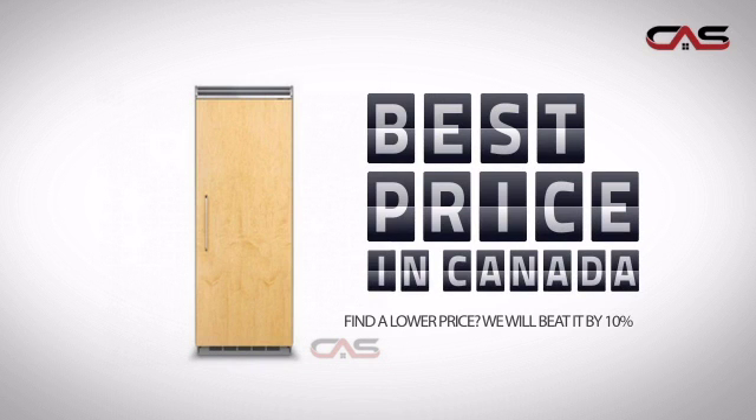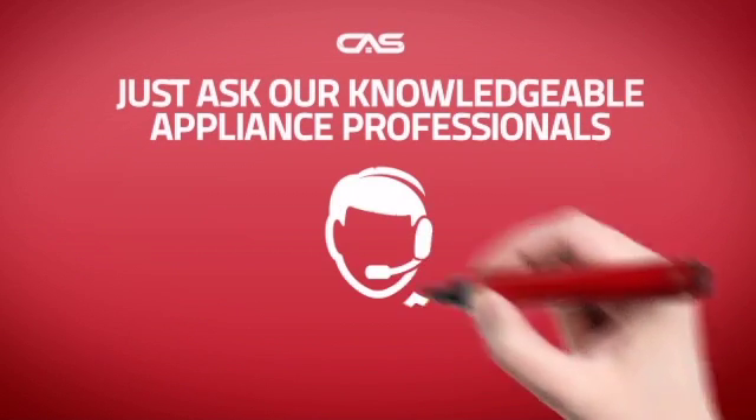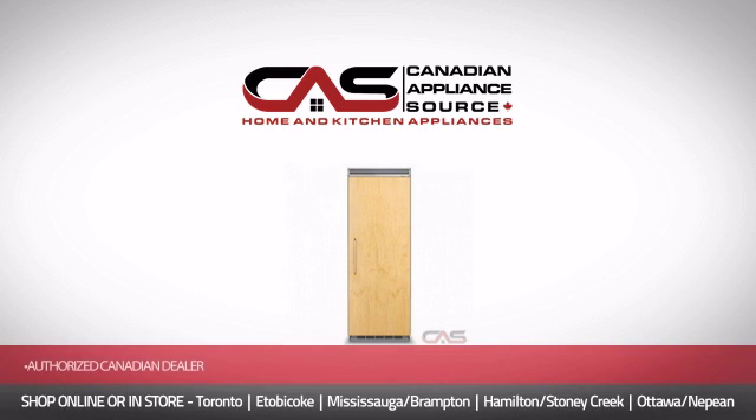Why buy your freezer at retail prices when you can get it at the best price in Canada? And if you're not sure which freezer you should choose, just ask one of our knowledgeable and expert appliance professionals. Order now and get your dream freezer directly to your door at Canadian Appliance Source.